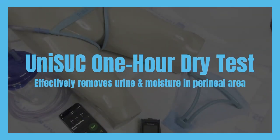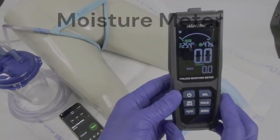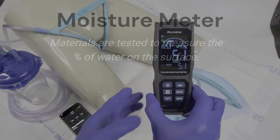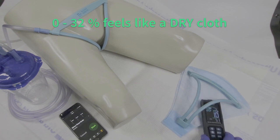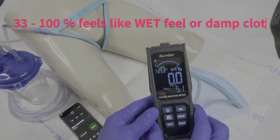In this demonstration, we will test UNISUC to determine how much moisture it can remove in one hour. A moisture meter is used to determine the moisture levels of the UNISUC liner and the chuck pad surfaces. In this case, 0–32% moisture is considered dry feel, while 33–100% is considered wet feel.